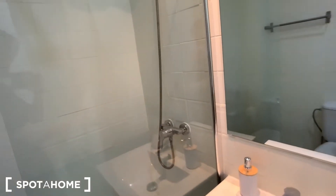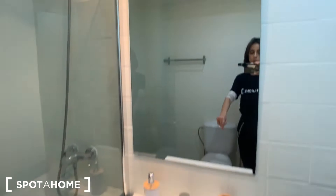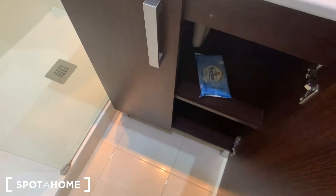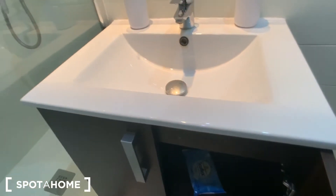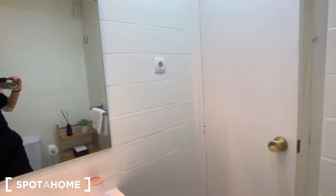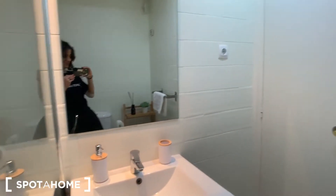The entire apartment is super clean. And in here we have the sink with this mirror. You also have some more space to put your cleaning products and other stuff. Let's see the bathroom from this other perspective as well.